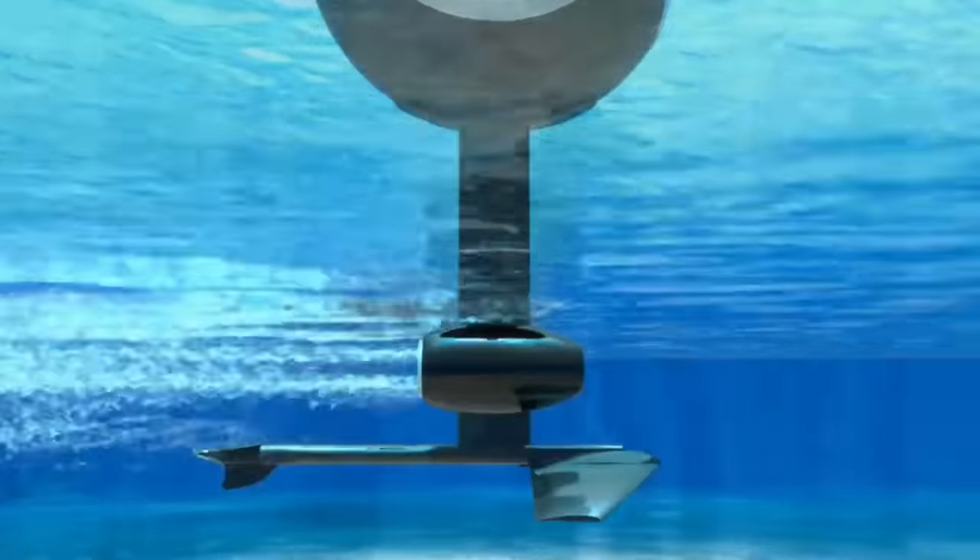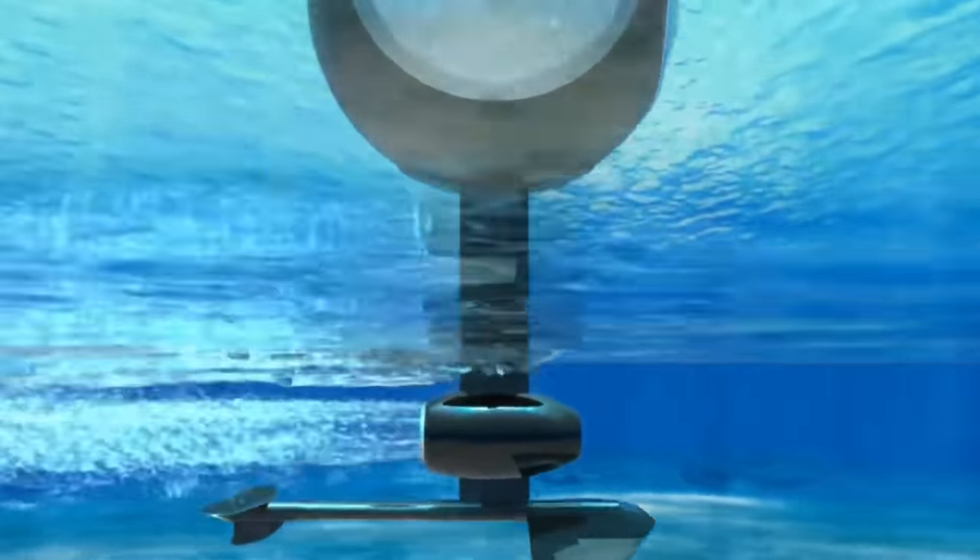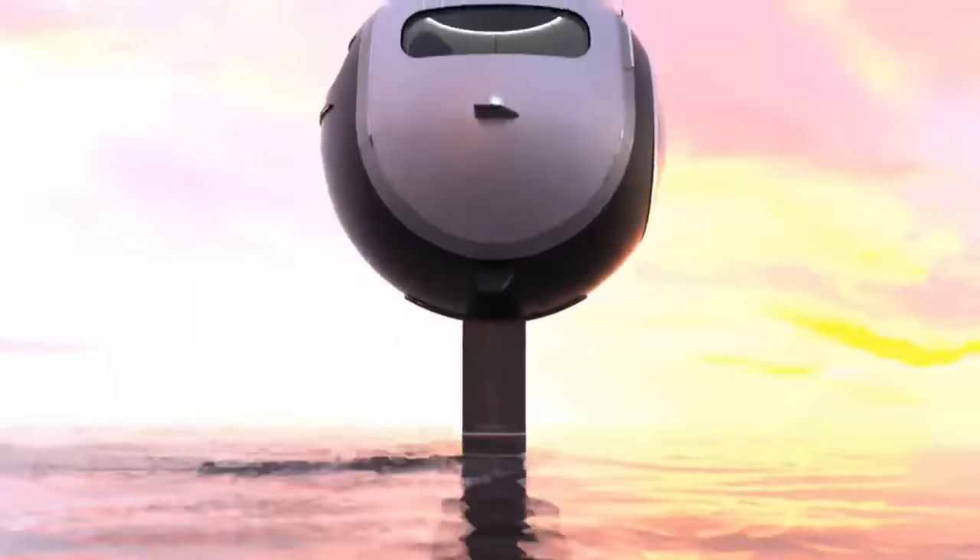The cost of this kind of innovation? A pitiful $999 — a pittance for the key that opens all gates, marine and otherwise.